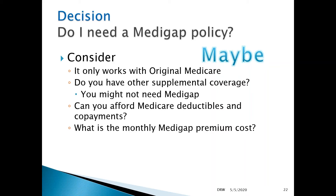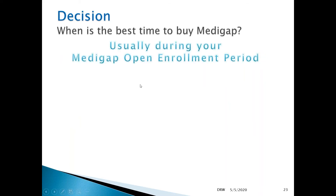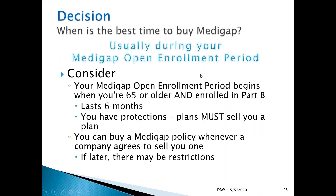Some decisions you'll have to make: Do you have other supplemental coverage? Can you afford the deductibles and copayments? And what is the premium cost? When can you buy a Medigap policy? Generally, the answer is whenever the Medigap plan will offer it to you.